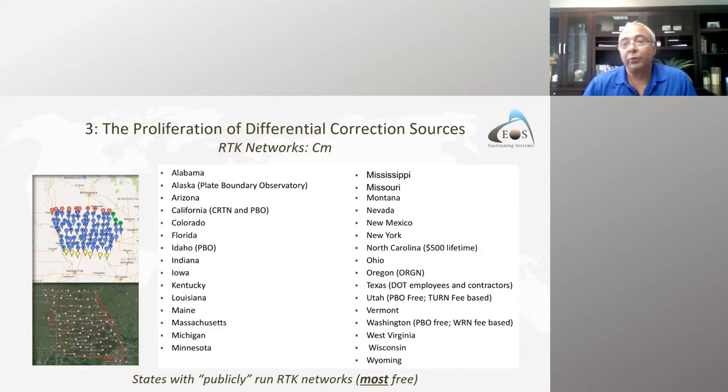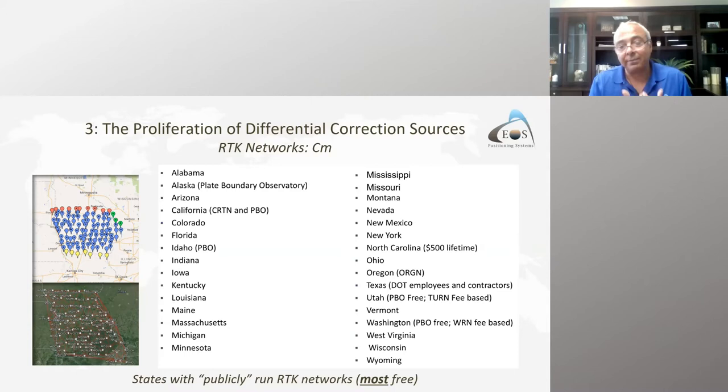There is also a proliferation of RTK networks all over the world. In the US, virtually every state is covered. Some are free, operated by the DOT — New York and Florida, for example — while others are paid subscriptions. You can also add your own base station, whether mobile or fixed, broadcast over the internet, and have your field team achieve one centimeter accuracy with the benefit of four constellations and all the new frequencies.